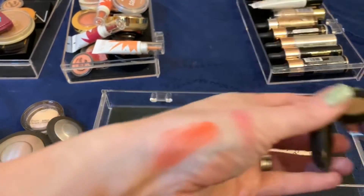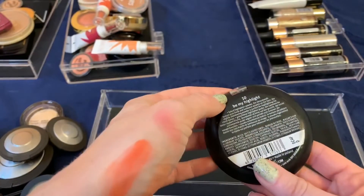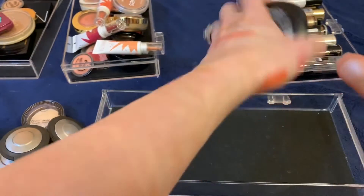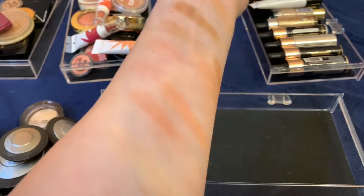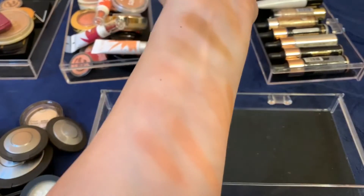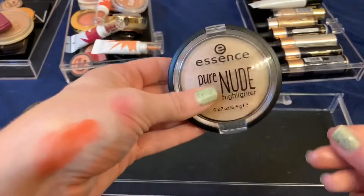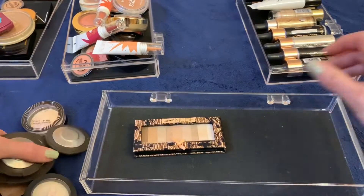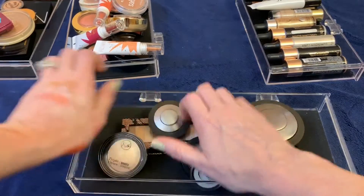This Essence by Pure Nude — everyone raves about this as being the perfect subtle highlighter, but I don't really get the hype. It's almost too subtle for me. If I want to go really subtle I'd rather just use my Hourglass powders. So I think I'm actually going to get rid of this one. Let's go ahead and move on to the final section — my liquid highlighters.